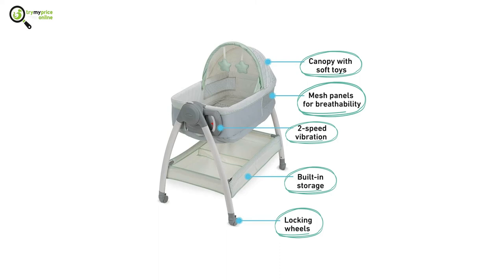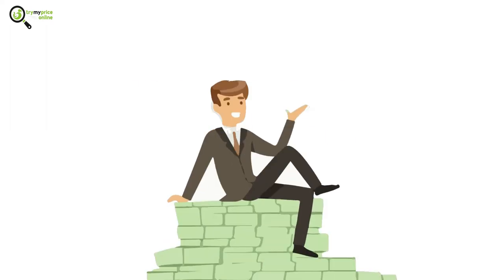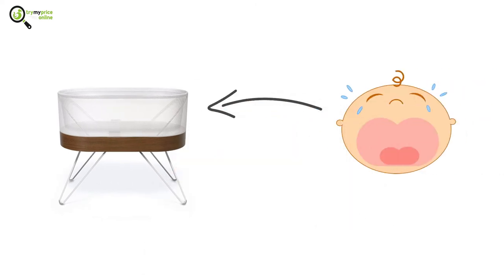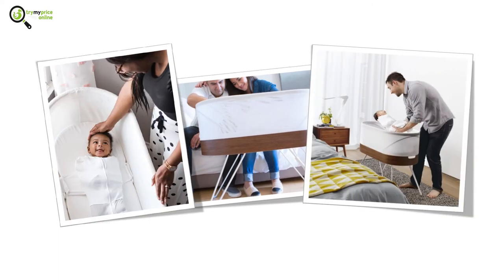Number two: Happiest Baby's Snoo Smart Sleeper. If you do not have a budget constraint, this is the better bassinet for you. It can detect the baby's cries or restlessness and responds through increased sound or motion. It is also extremely safe, is capable of training your baby on ways to self-soothe, and comes with mobile app connectivity.